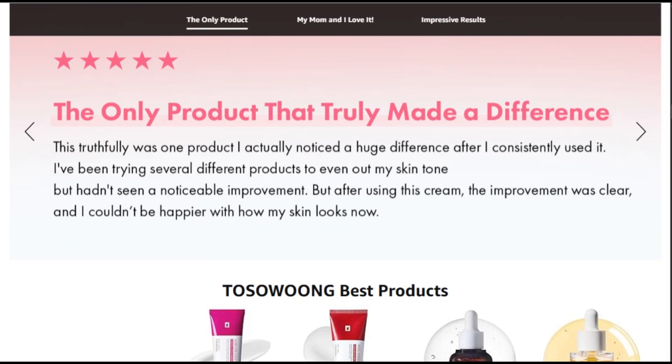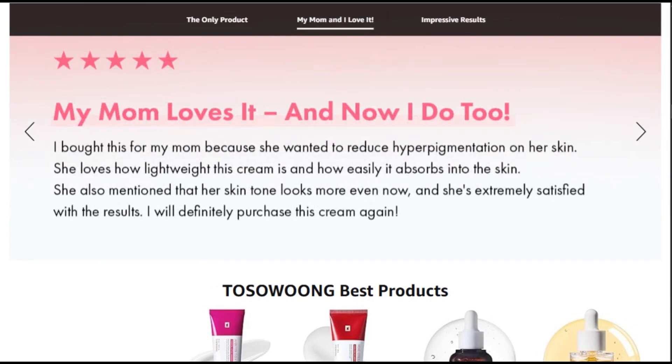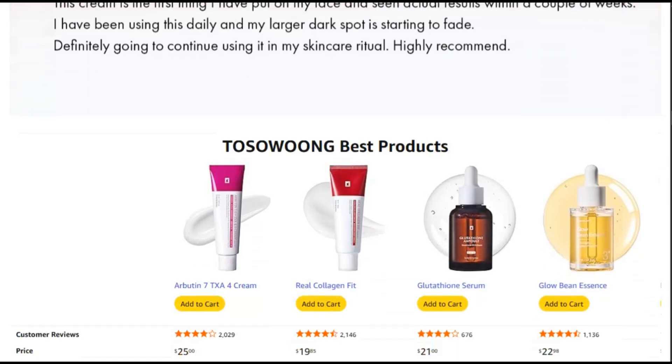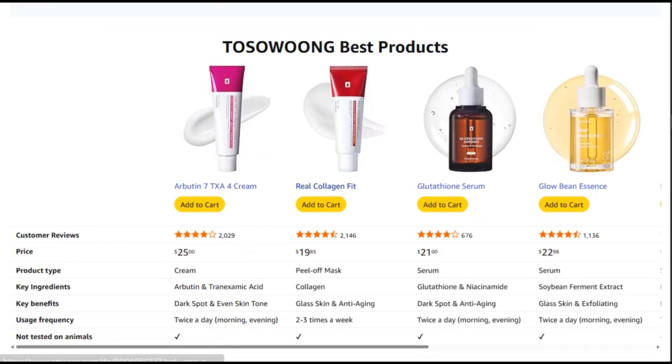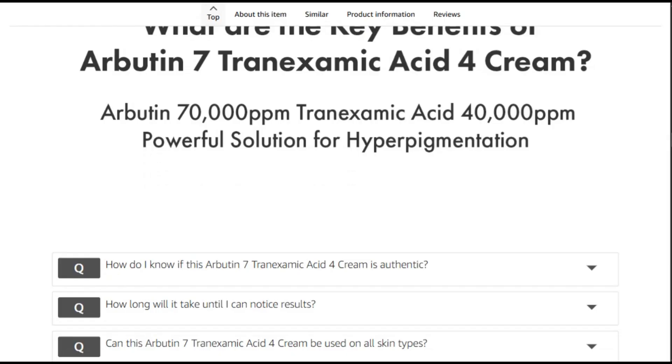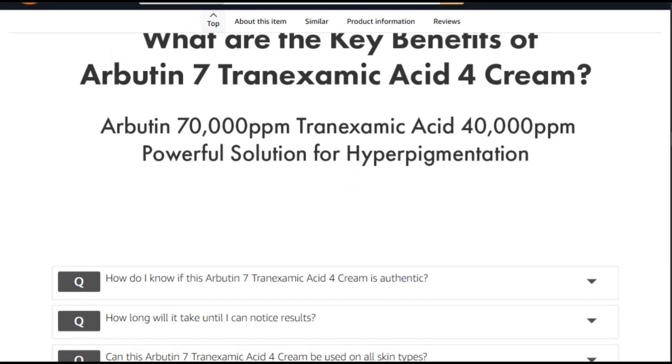The Korean brand is basically saying we're throwing the entire brightening ingredient cabinet at your hyperpigmentation. Tseo Wong is a legitimate K-beauty brand that's been around since the mid-2000s, known for effective, ingredient-forward formulations. They're not a fly-by-night Instagram brand — they're sold on Amazon, Walmart, and major K-beauty retailers like YesStyle and Stylevana.